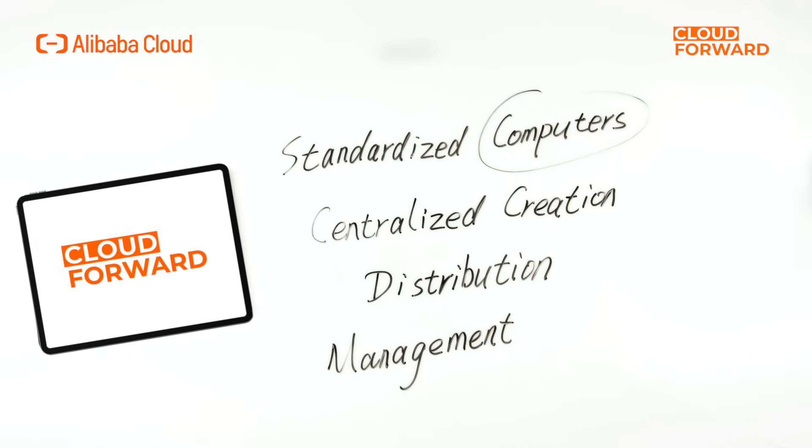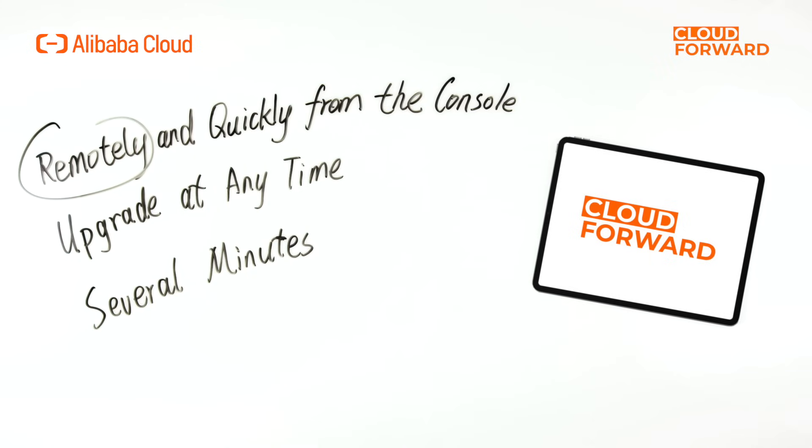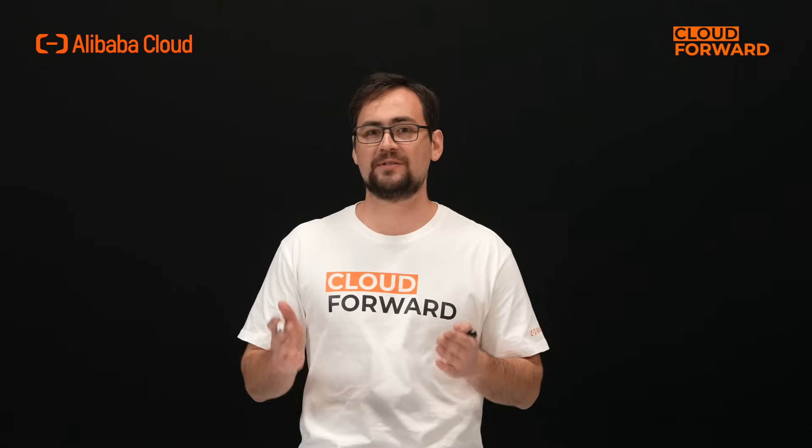Win workspace offers standard cloud computers and supports centralized creation, distribution, and management on the cloud. It supports billing methods like most public cloud products, including subscription and pay-as-you-go. If cloud computer users encounter any problems, administrators can troubleshoot and fix issues remotely and quickly from the console without interrupting users. If necessary, administrators can also upgrade cloud computers anytime, which takes only a few minutes. Moreover, Win workspace provides cloud computers with different operating systems, and end users can access them from the desktop client or web client.